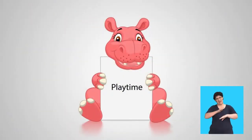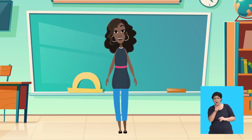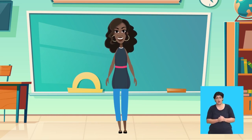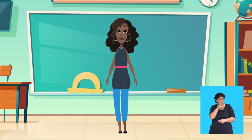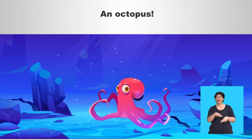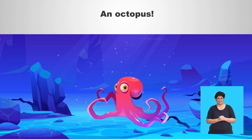Playtime! Let's play a game called Fishy Business. When I describe something that lives under the sea, you must guess what it is. It has eight long arms and can swim very fast. An octopus! You are right — an octopus.